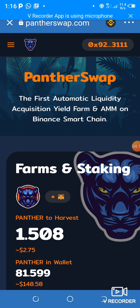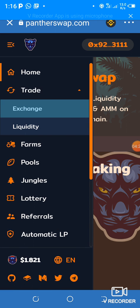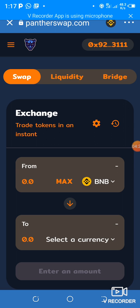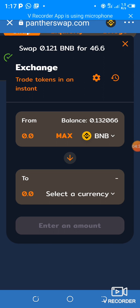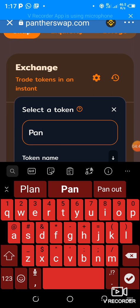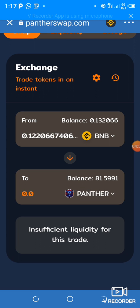What you do is go to the menu, then go to Trade, then go to Exchange. It will open the swap interface. You can see I have some BNB on BSC and I'm changing it to Panther. You click to select the currency, type in 'PAN,' and it will populate — I click on Panther.